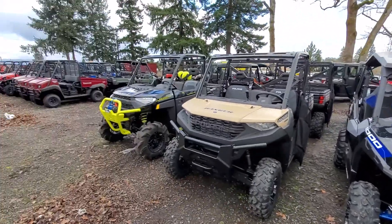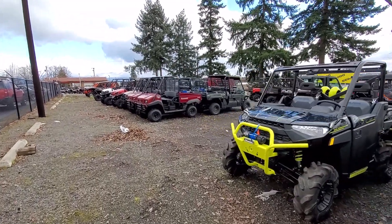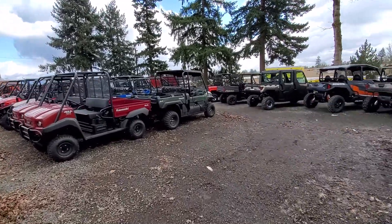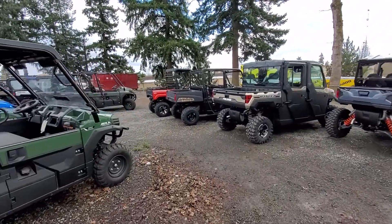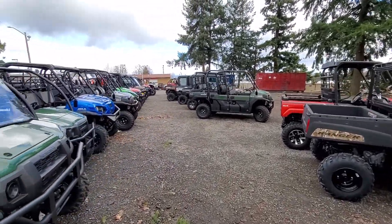So as you can see, we have a massive selection of side-by-sides. If you're looking for pretty much any side-by-side, it's here at Pro Caliber Vancouver. Come on down — we've got all the accessories to go with them, great pricing, and we won't be undersold in the Northwest. We have the best selection, the best service, and we hope to see you at the store real soon.